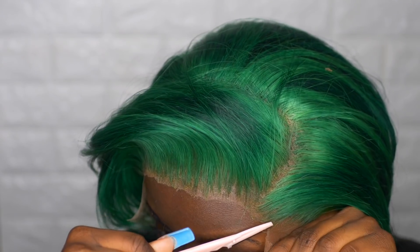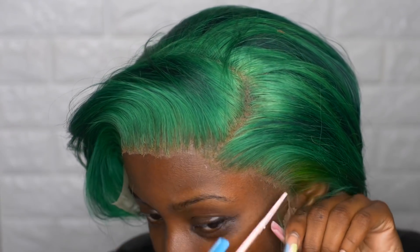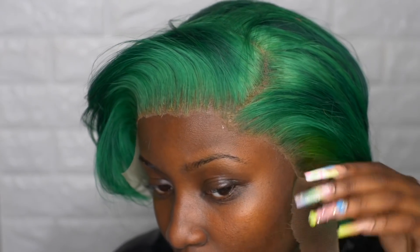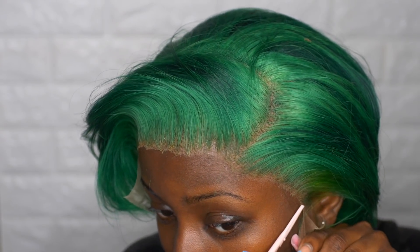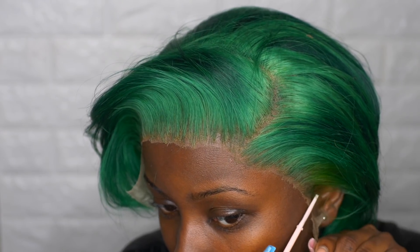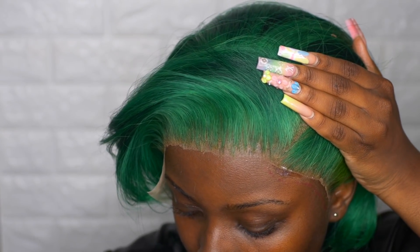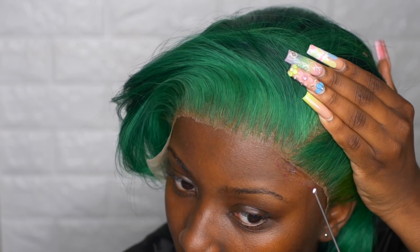Now we're working on the sides — same exact process. I'm using the eyebrow razor so it can be as close as possible. Again, just detailing — making sure we detail around that bad boy and making sure all the lace is stuck down.